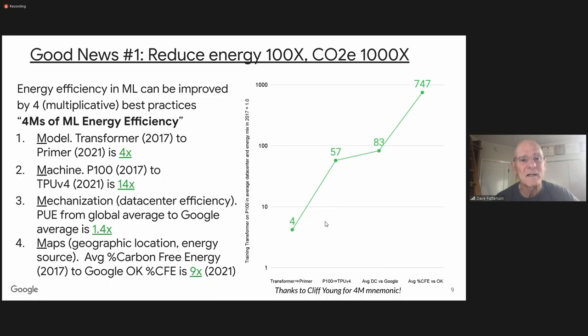The fourth M is map — location. The big surprise to me was how much location matters for how dirty the energy is. If you're using a high percentage of carbon-free energy, it can be a factor of 10 less. In Google's Oklahoma data center, where there's lots of wind energy, it's another factor of nine. So here's a concrete example: four years later, it was 750 times better if you're careful how you utilize the four Ms — best model, best machine, efficient data centers, and good locations.